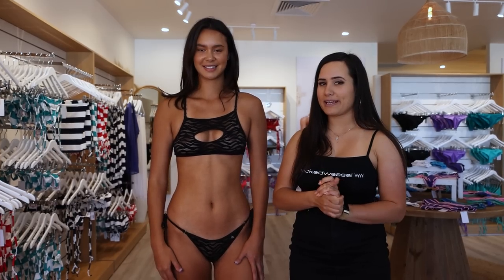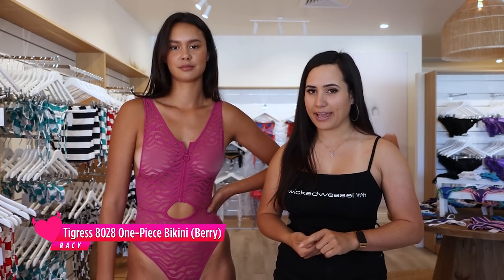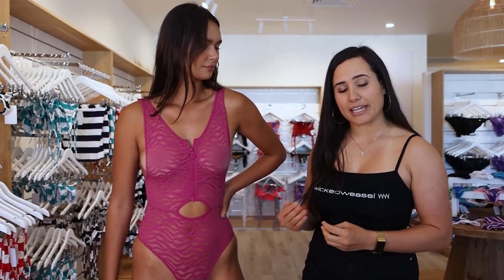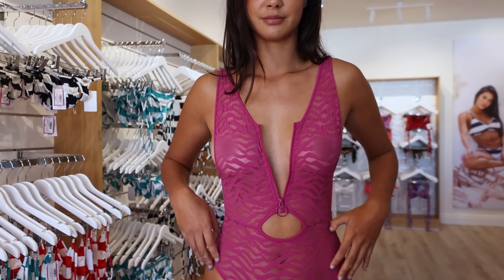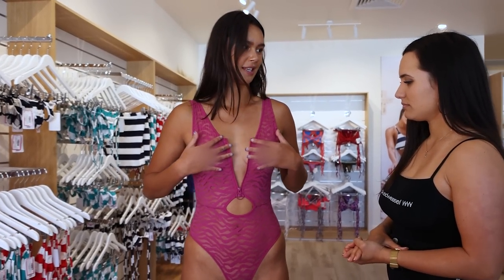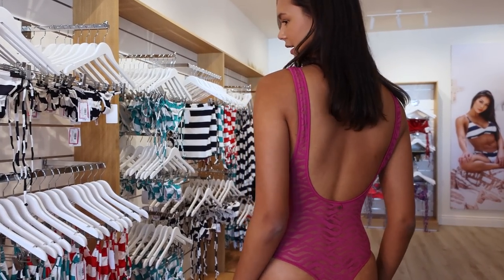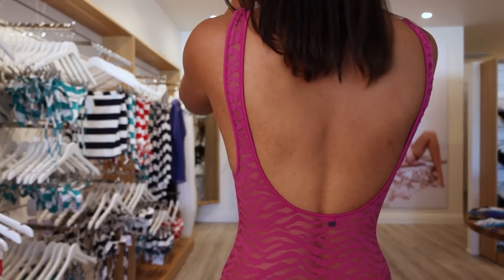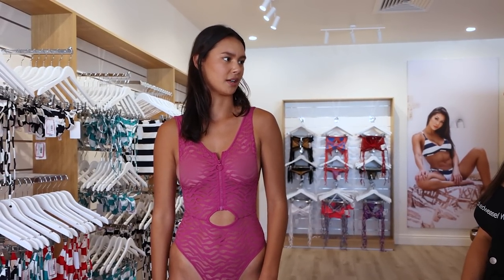The next item Coco is wearing is the Tigress One Piece, style 8028, in the Berry color again, and it looks absolutely stunning on Coco's figure. I love the open zip — zip it down, zip it up, pretty easy. I also love the low back. It is obviously see-through, only just, but you can put pieces under it if you like, or cover it with pants or a skirt.